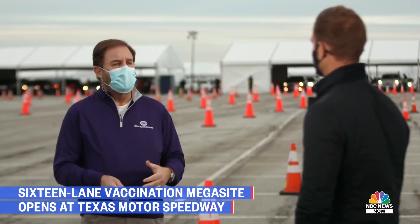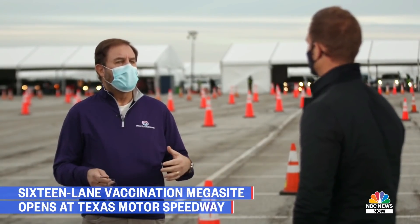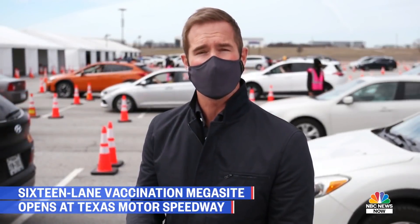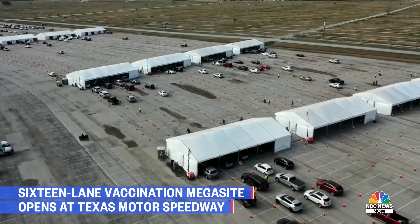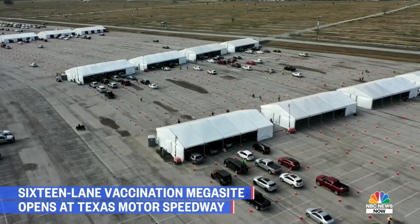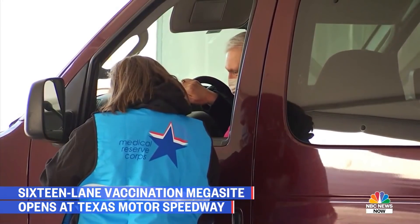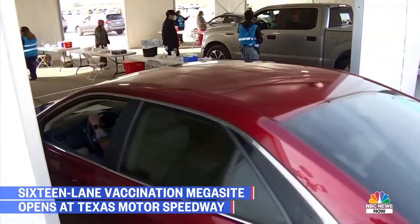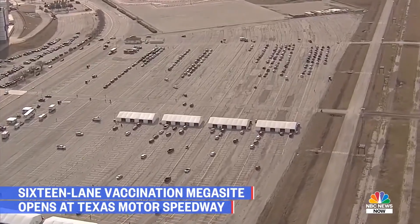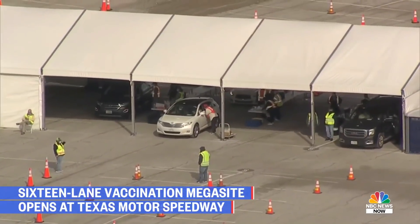You cannot do this in an urban area. You've got to be out at a racetrack like this, or fairgrounds, or an old shopping center, and you can replicate this over and over. As impressive as it is to see each one of these cars pull up and get that vaccine, consider this: there are still more than 200,000 people on a wait list to come to this very location. The vaccine shipments can't come to Texas and be distributed soon enough. Organizers say that if they had more vaccine, they could scale this up even more to treat more people at one time.